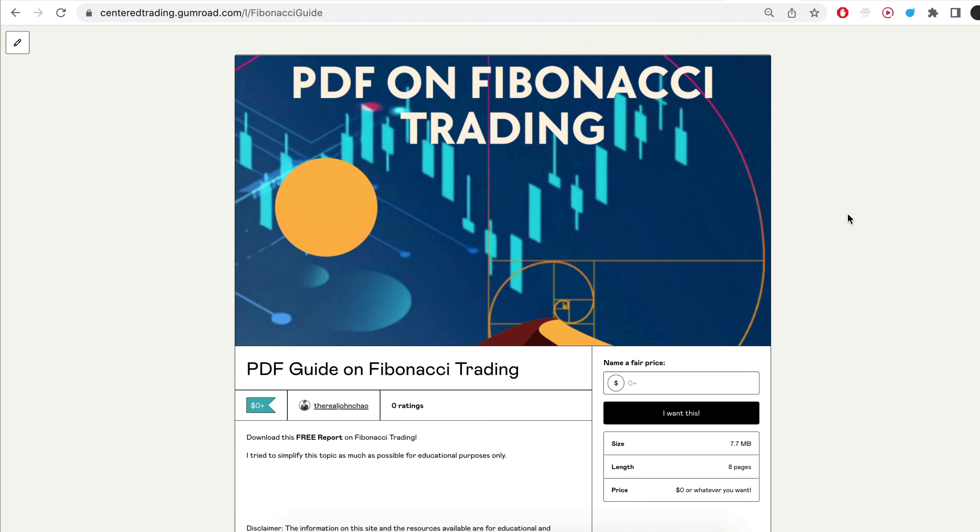Hi everyone, John here. I recently put together a PDF on Fibonacci Trading — you guys can check out the link in the description below, I will put it in the comments. Have you subscribed to our YouTube channel? We go over setups in cryptocurrencies as well as US equities to help you grow your account. Subscribe now and hit that notification button. We look forward to hearing from you in the comments area.